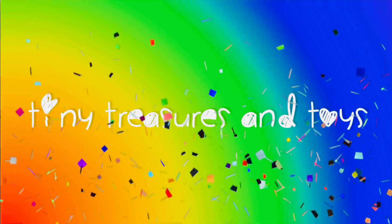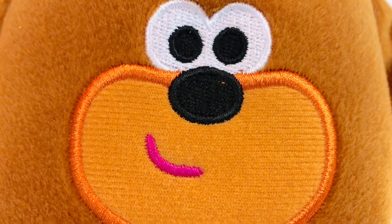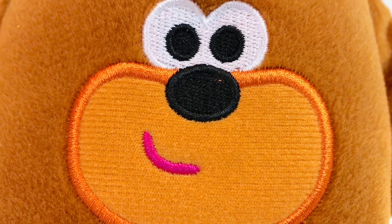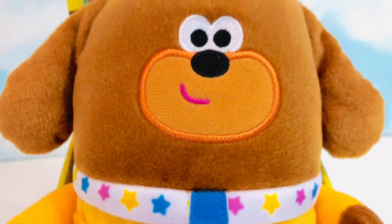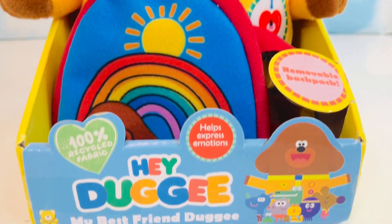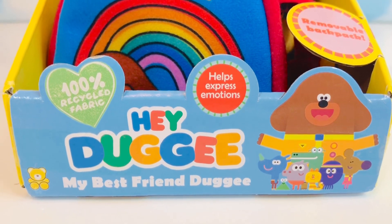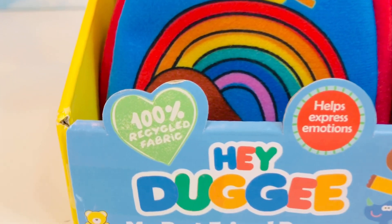Hello and welcome to Tiny Treasures. Do you know whose face this is? It's Dougie, and we're opening a new Dougie toy. It's called Hey Dougie My Best Friend Dougie.